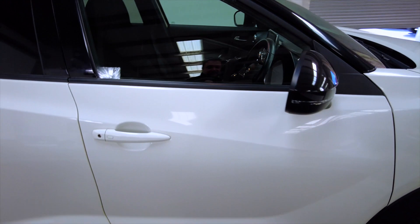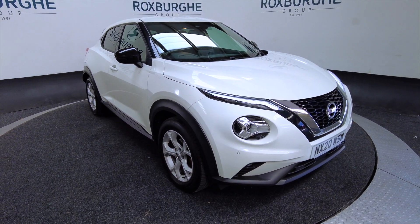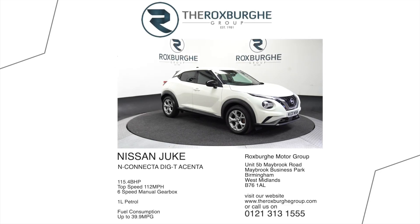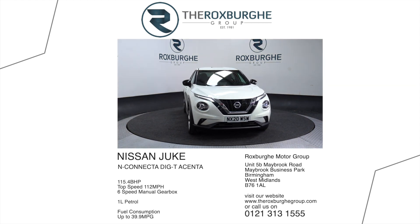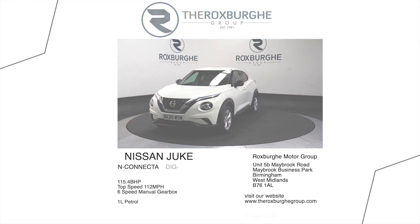So if you'd like any more information about this vehicle or any of our other vehicles, just visit our website or give us a call today. Thank you — we'll see you next time.